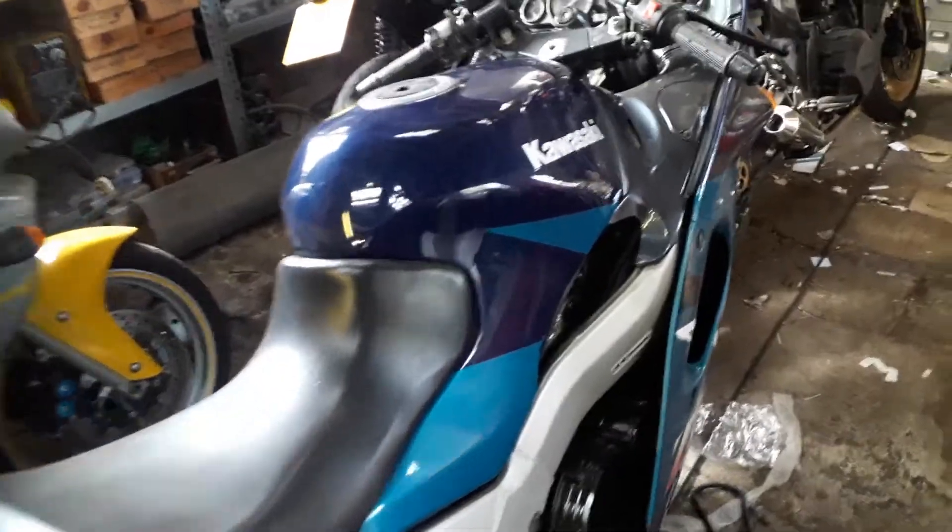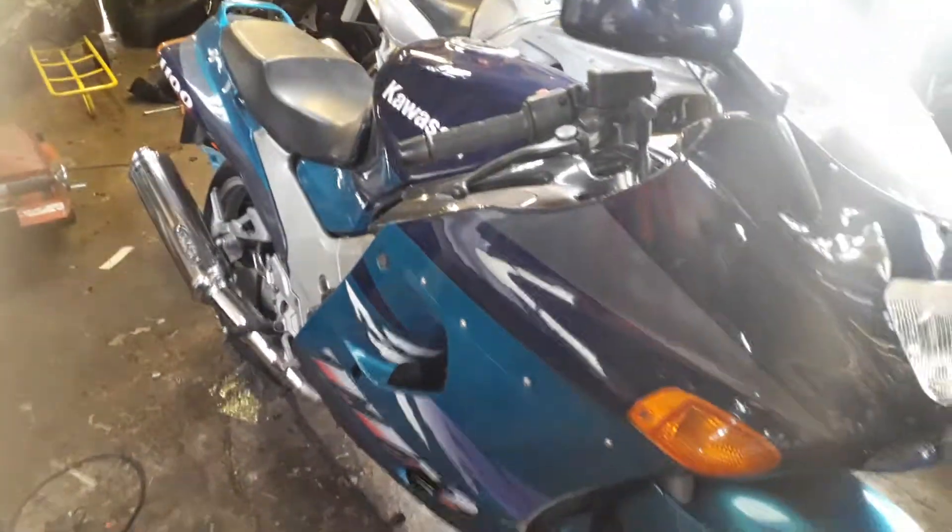We still have the Thundercat in — someone's coming to look at that in a couple of days. Got some interest in the ZZR as well, so hopefully that one will go out. I still love that bike, I think it's gorgeous — really, really love the look of it.